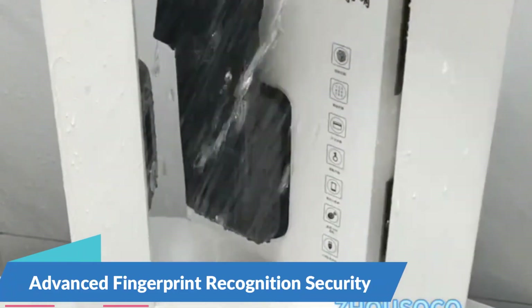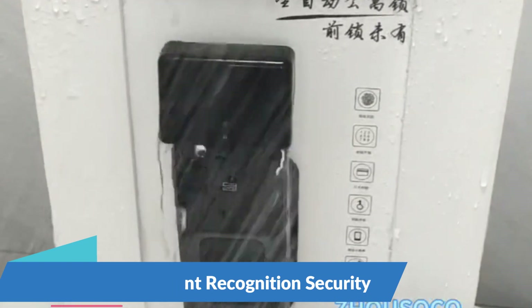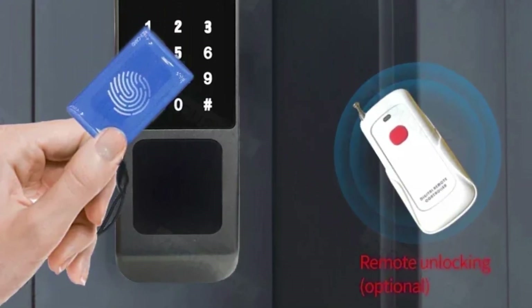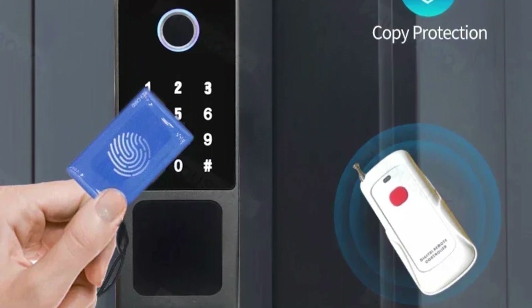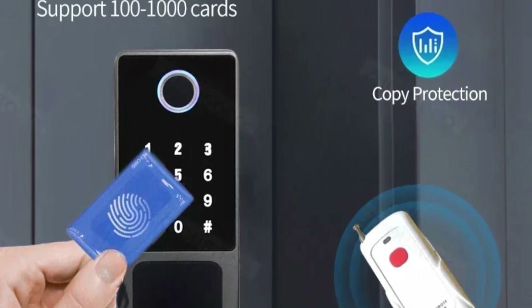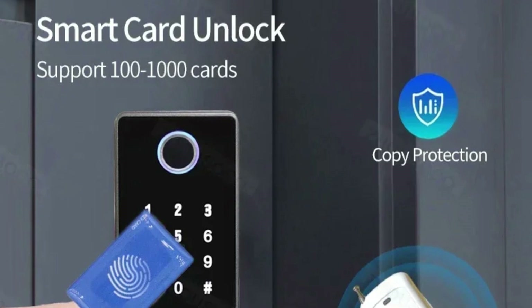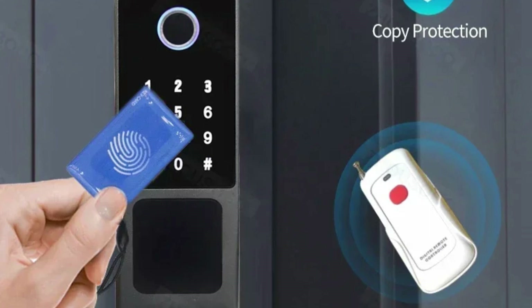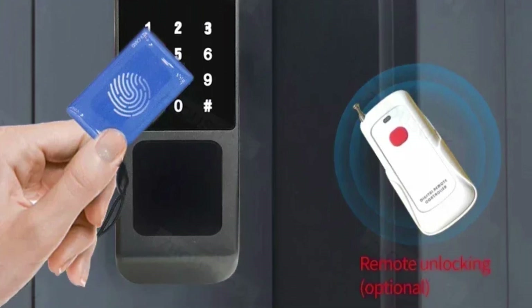Advanced Fingerprint Recognition for Enhanced Security. With advanced fingerprint recognition technology, the Fingerprint Lock provides secure access control, allowing only authorized individuals to enter your premises. The high-precision fingerprint scanner ensures quick and accurate identification, providing peace of mind and robust protection against unauthorized entry.